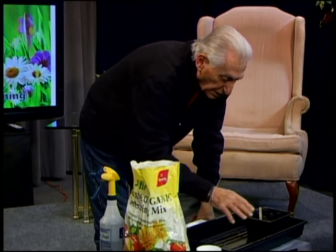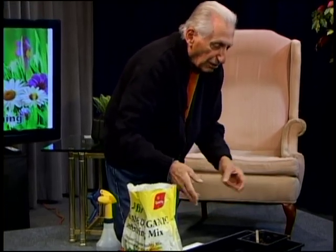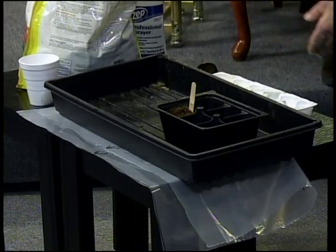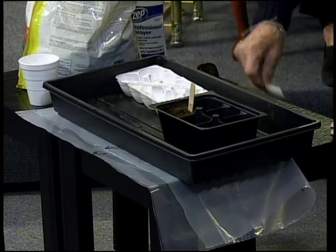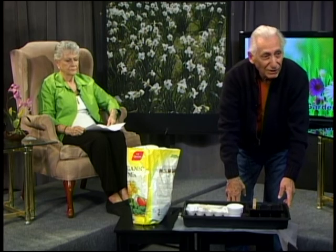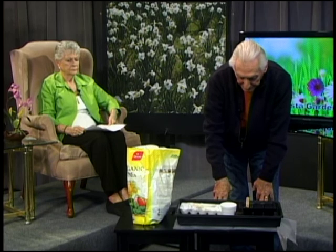Once you transfer seedlings to a larger container before moving them to the garden, start hardening them off. On nice days, take them outside for the prettiest part of the day and bring them back in at night for about a week. Once in the garden, start a regular fertilization program. It's kind of like chocolate chip cookies — there's a million recipes. Don't be intimidated; experiment and have fun.